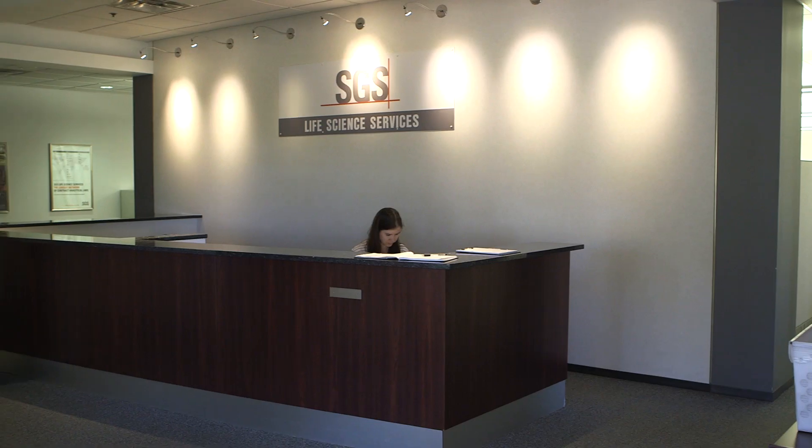SGS is the world's leading inspection, certification, verification and testing provider. We are a global benchmark for integrity and quality.